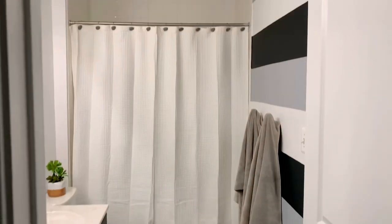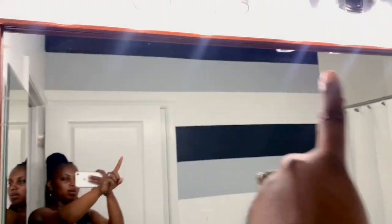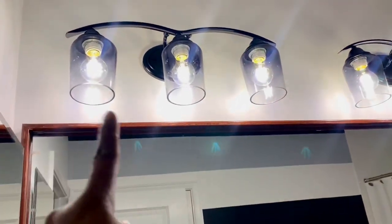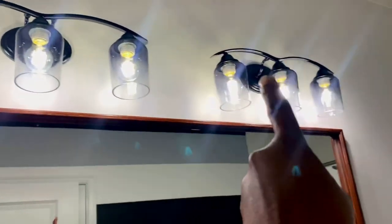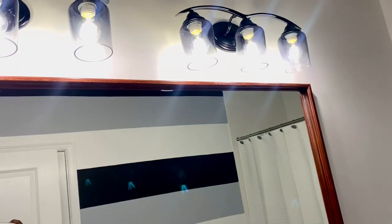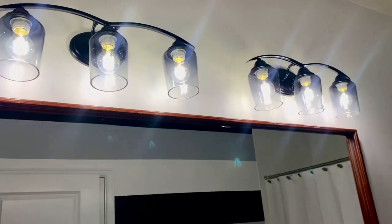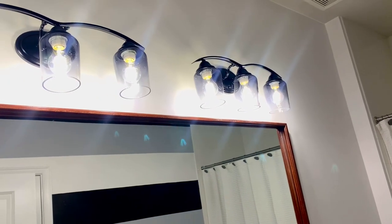All right guys, are you ready for the reveal? Here we go! Let's start with this side. What we did was have Alex build a frame around the basic glass mirror that came with the house. We also used the same light fixture but spray painted it and changed out the shades. We got these shades from Lowe's — it's like a mixture, not quite amber, more like a smoky grey. Love it.